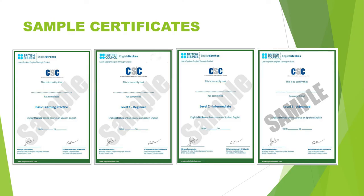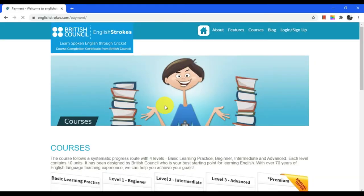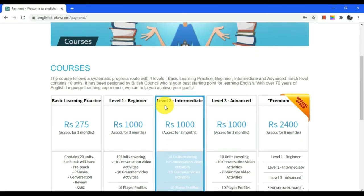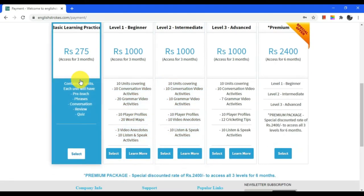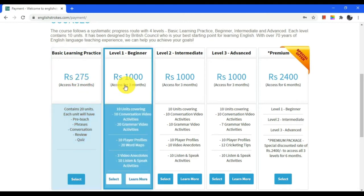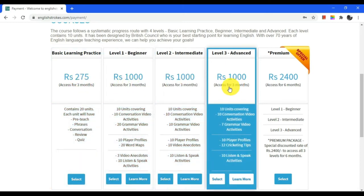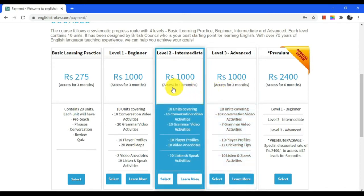Once you complete the course successfully, you will receive certificates from British Council for all four levels. If you click on the buy option, you can find the cost of individual levels. Basic learning practices for Rs. 275, Level 1, Level 2 and Level 3 are for Rs. 1000 each, all for three months duration.